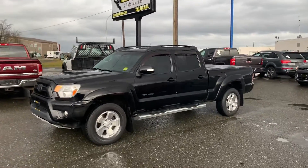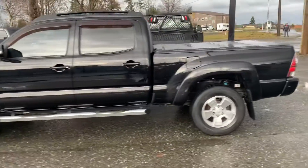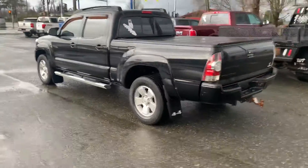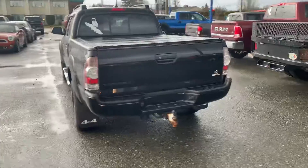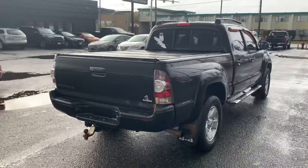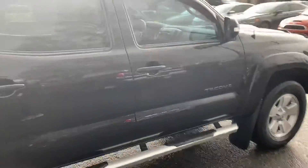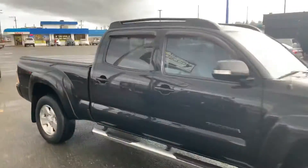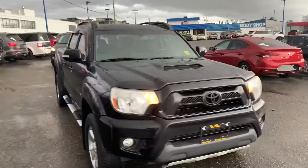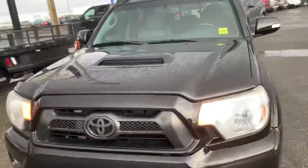Hi there, it's Ocho with Island Owl Truck and Auto Sales here in Campbell River. 2012 Toyota Tacoma TRD Sport — it's in beautiful shape. It has running boards, a tri-fold tonneau cover, a tow hitch already installed, vent visors on the windows. Just a beautiful ride — look at that bold front end with the blacked-out Toyota grille.